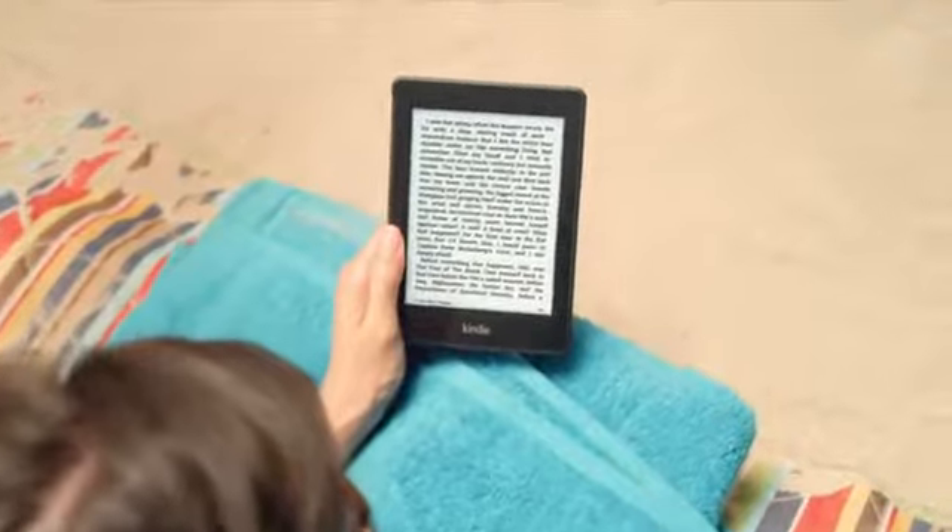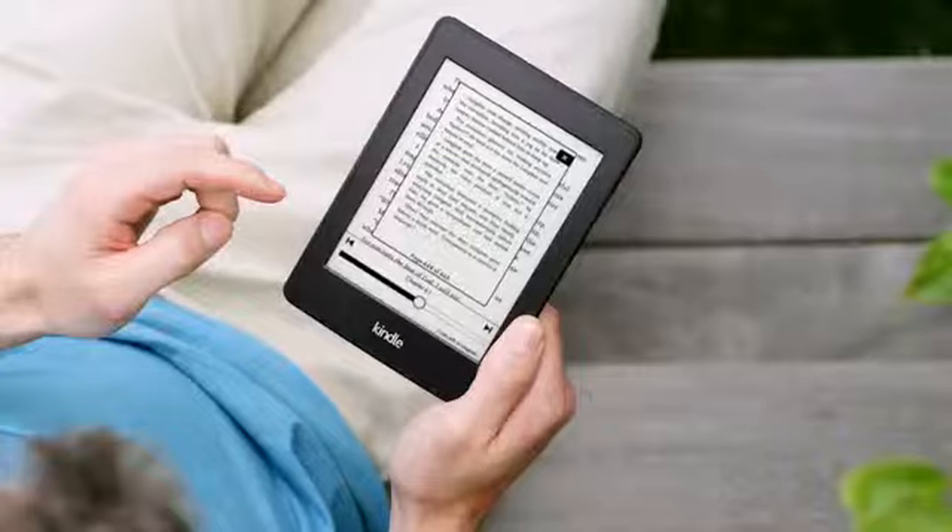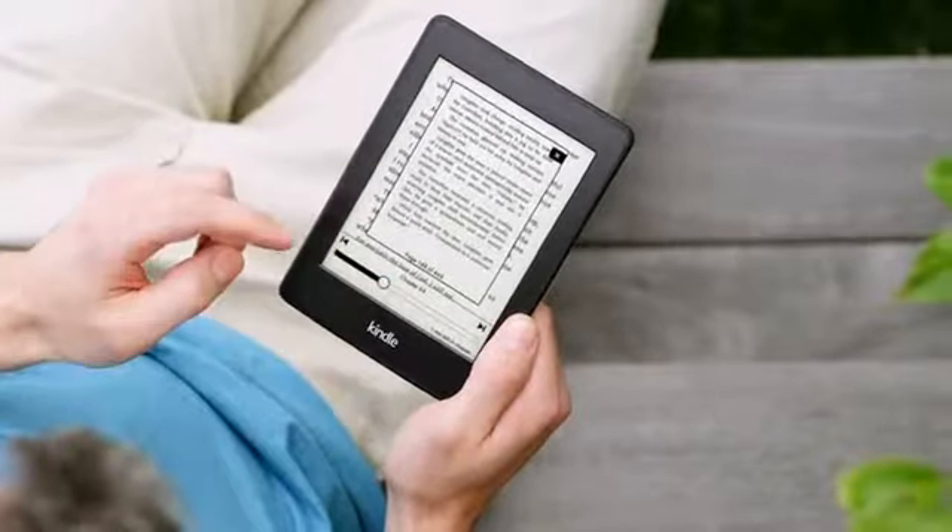Kindle Paperwhite also comes with exclusive new features like Page Flip, so you can skim through pages and chapters in your book without losing your place.